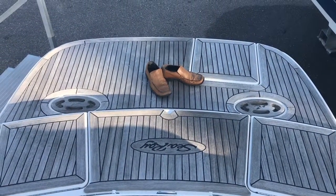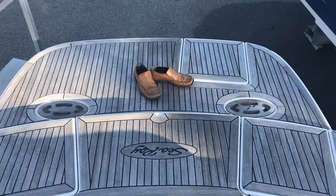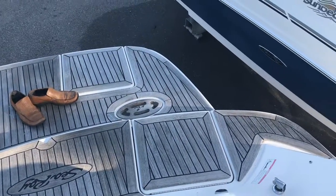Very nice teak swing platform, and this boat does have the extended platform.